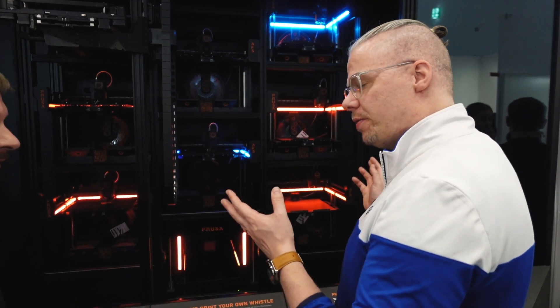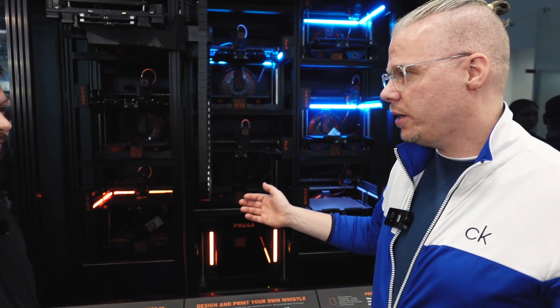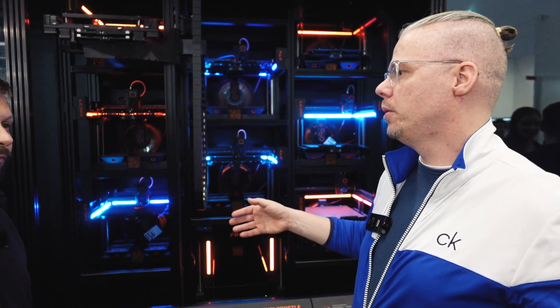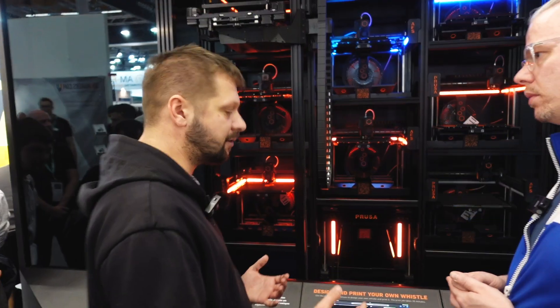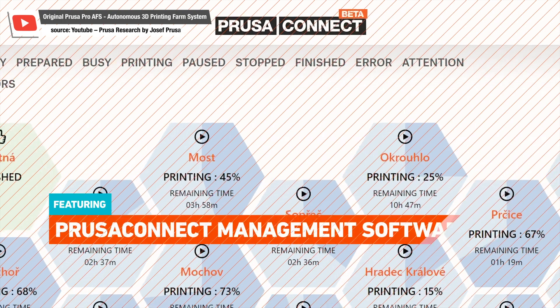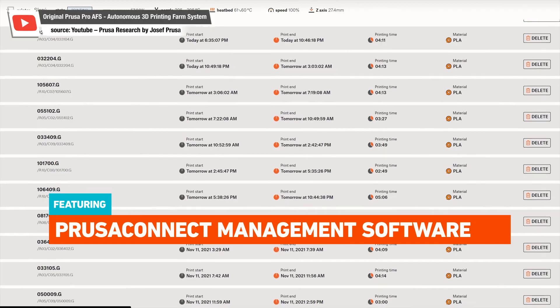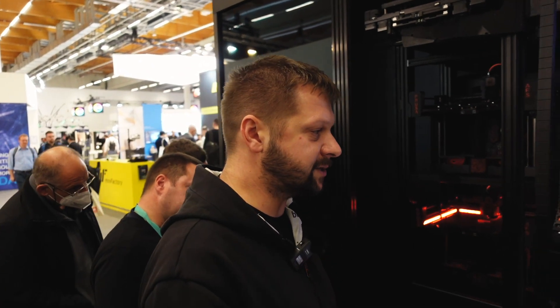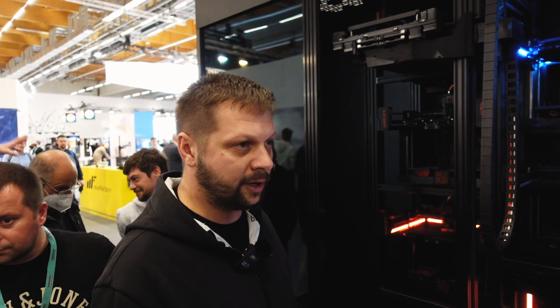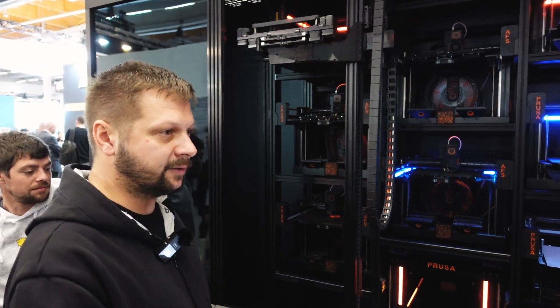Thinking of it as a printing farm — is it faster than putting nine MK3Ss next to each other and printing the same model? What is the actual benefit of having the farm? The whole system is developed on top of Prusa Connect, which is a cloud printing service developed by Prusa. This means you have full control of what you are printing — you can even connect with external ERP software and control exactly what and when is printed, on demand.